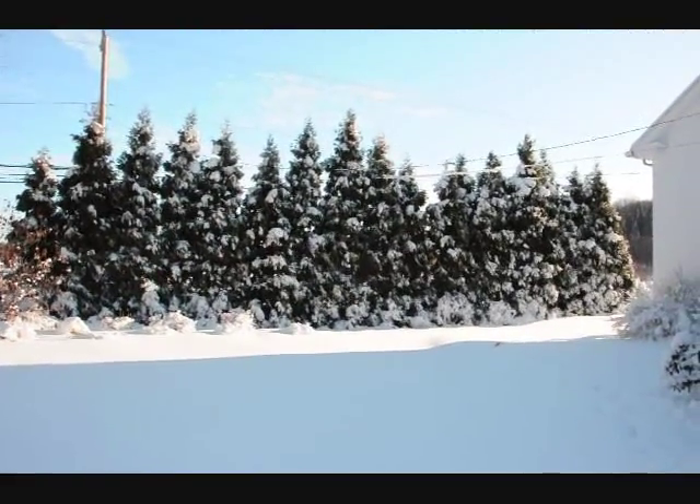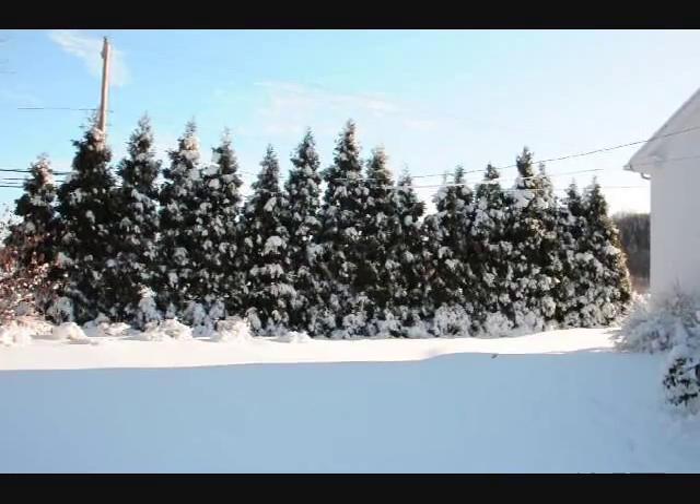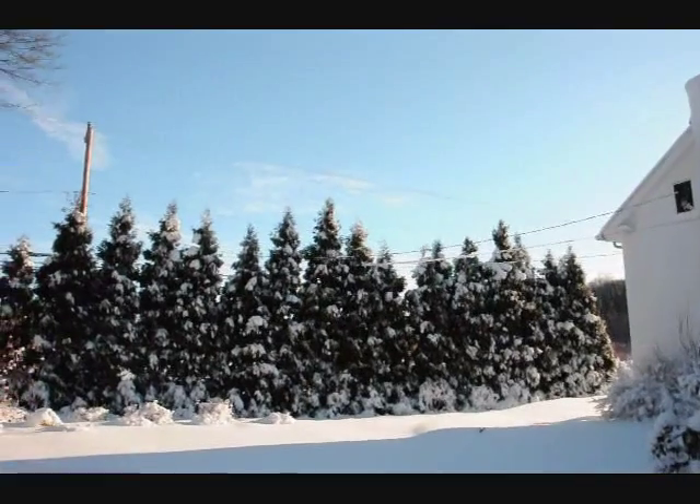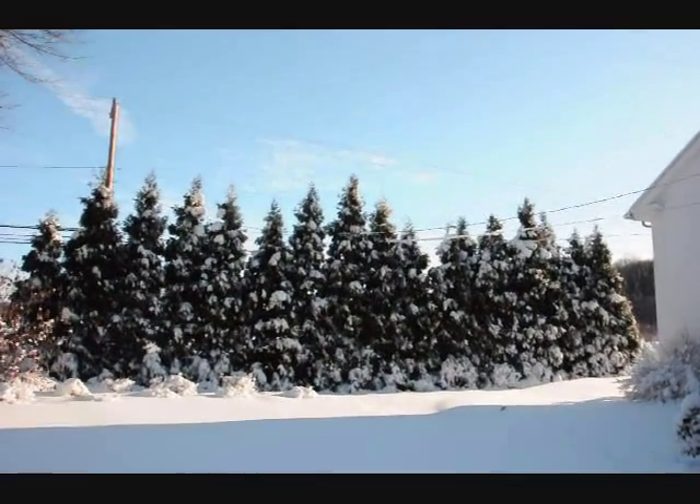These are Elegantissima arborvitaes under one of the heaviest snow loads that we've ever had in Bucks County. As you can see, they're mostly a single-leader tree and they stand up very well against snow.